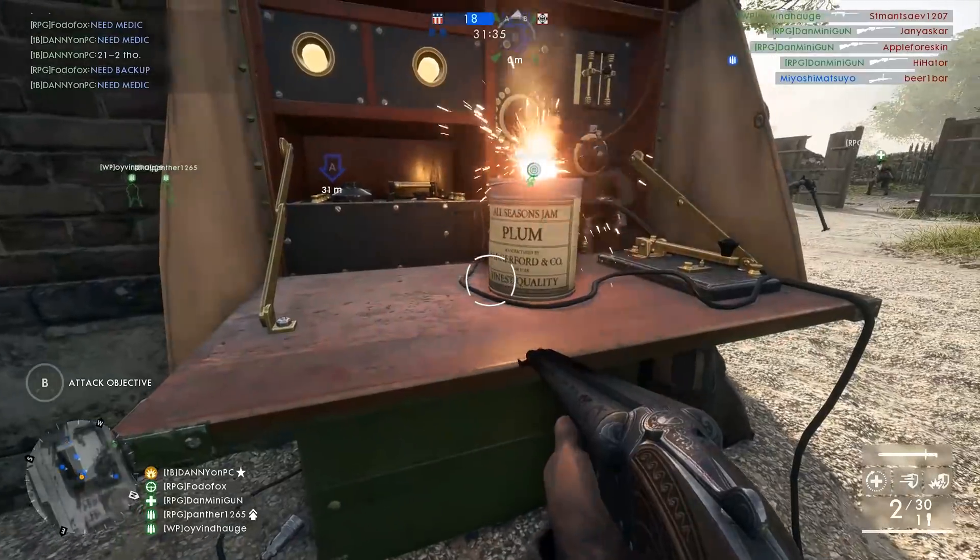Cannons actually have blowback, which not only affects the flag, but also empty vehicles, like this poor guy recorded by SmokinMoses over on Reddit.